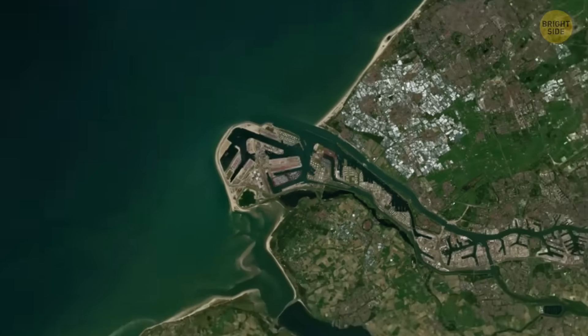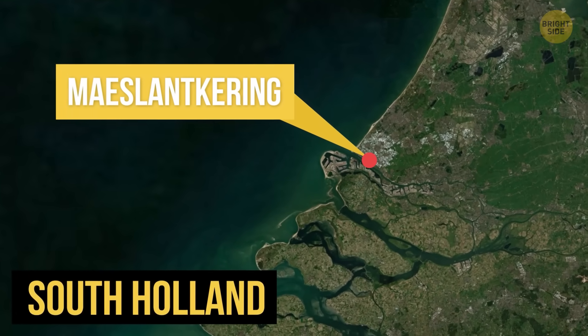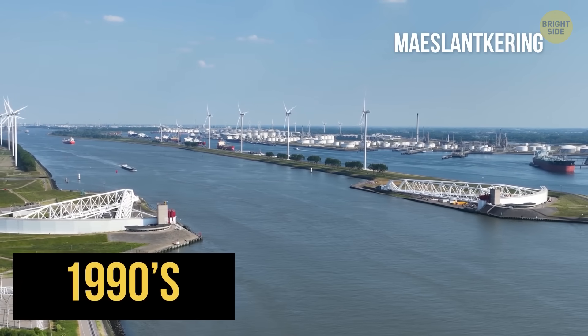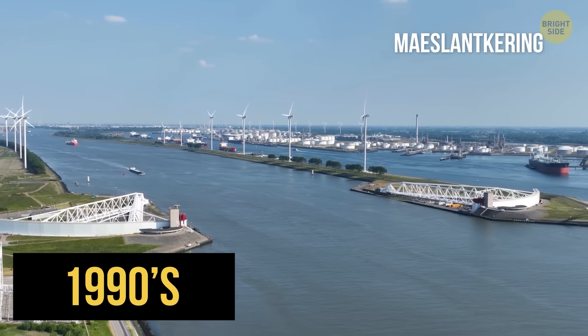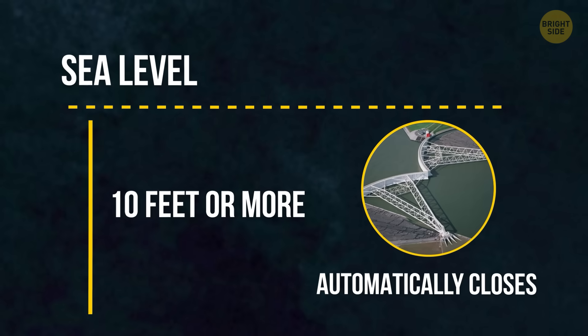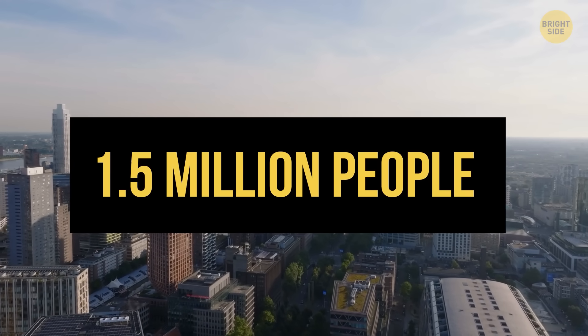No doubt the Netherlands is one of Europe's most innovative countries when it comes to tackling rising waters. One of their biggest successes is probably the Maeslantkering, a storm surge barrier in South Holland. This engineering marvel was built in the 90s with one goal in mind: to take the full brunt of tidal surges from the sea. Whenever the water is expected to rise 10 feet or more, this barrier automatically closes — protecting 1.5 million people just like that.